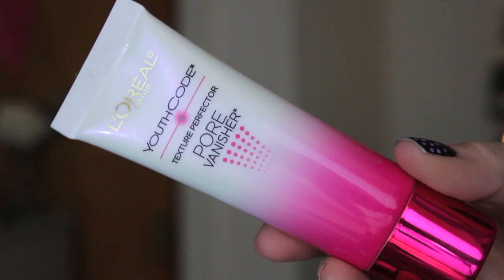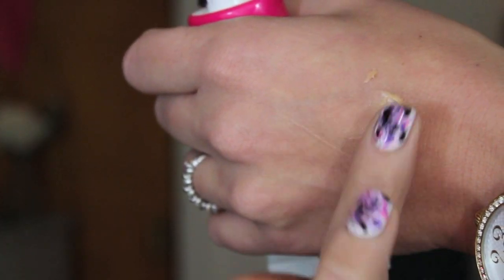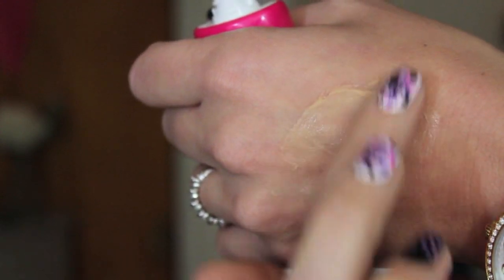The next thing I got, not from Sephora, is the L'Oreal Youth Code Texture Perfector Pore Vanisher. I have used it a couple of times and I'm not sure how I feel about it. If any of you use this let me know what you think. It's a fairly new product. It's supposed to diminish the look of your pores over time, but the texture almost feels like a primer to me — more of a moisturizer. It's kind of a mix between Benefit's Porefessional and a moisturizer. It says smooth over entire face AM and PM, use alone or as the last step in your skincare routine. I just feel like it's a little bit heavy.